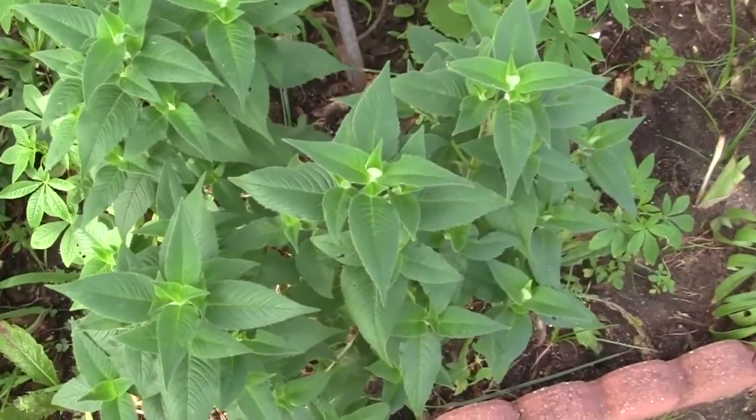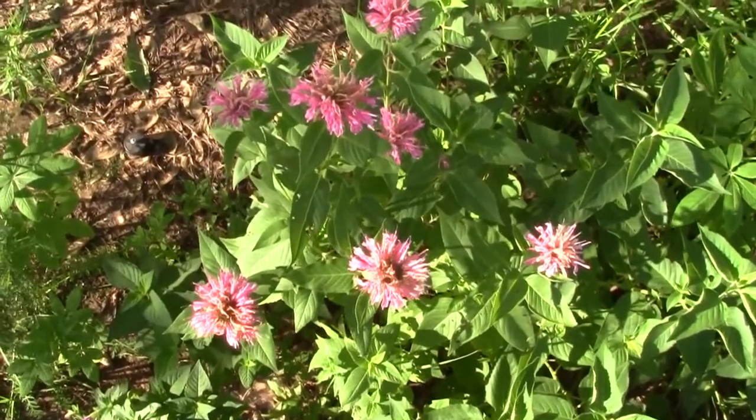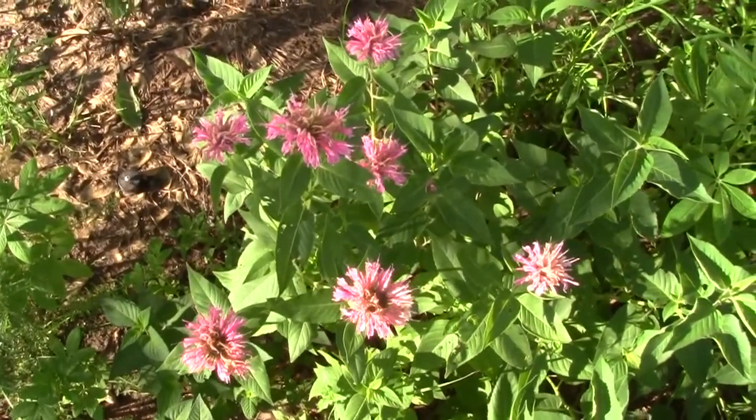The red one hasn't bloomed yet. Let's see what it looks like on July 18th. Looks like I'm about ready to need to deadhead these.